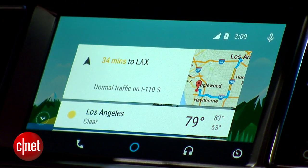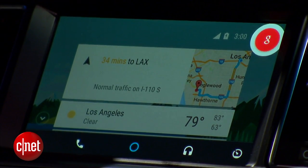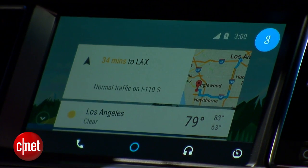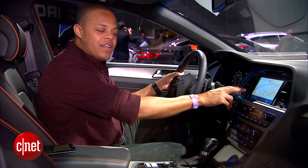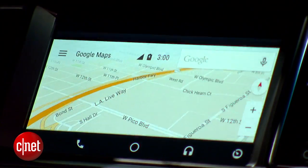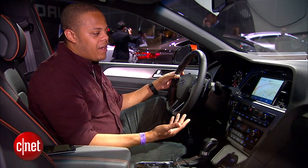Call Joey. [System: Calling Joey mobile.] It operates just like it would on your phone and looks a lot like it does on your phone. You hit the map button and you pop into an interface that looks a lot like Google Maps, and again you have those Google voice commands that you can give here.